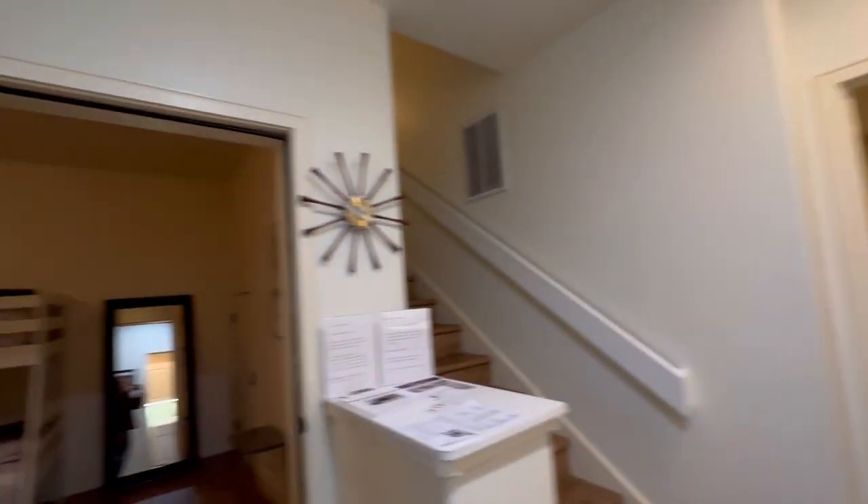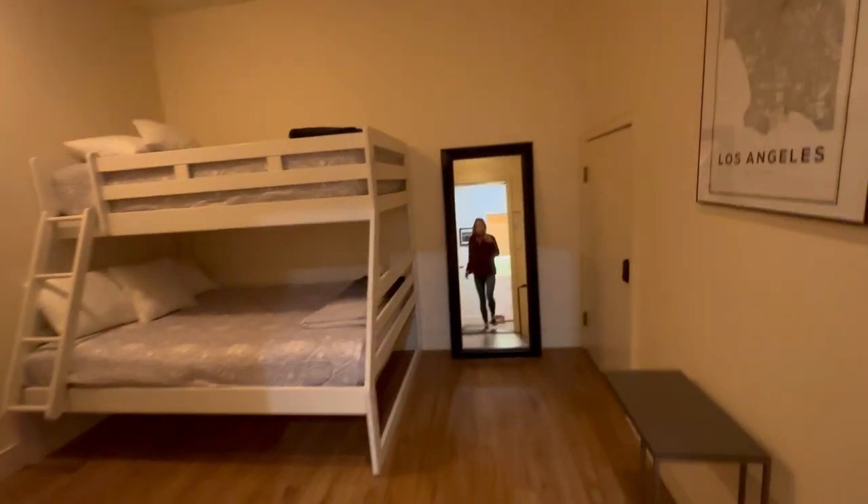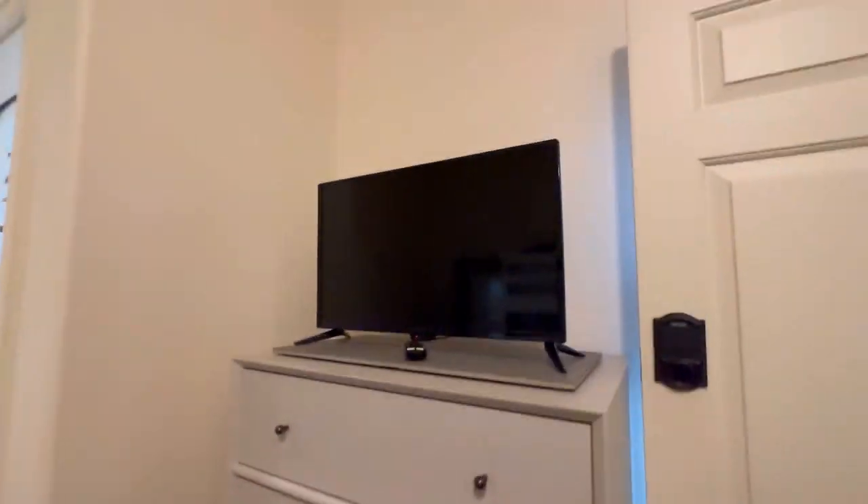As you enter, there's a foyer, and immediately to the left is a bedroom with bunk beds. There's a smart smoke alarm and what looks like a lock-off closet for owner supplies, plus a little dresser and small TV.